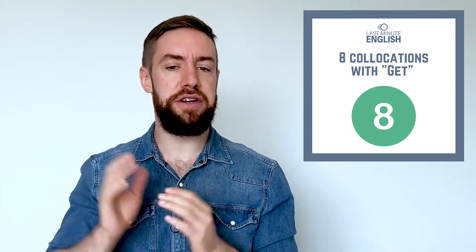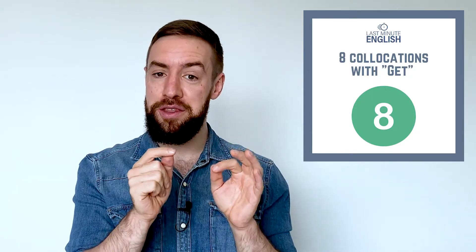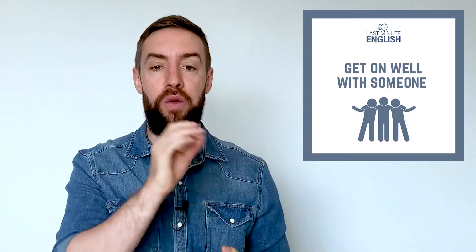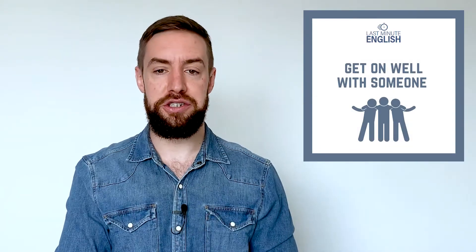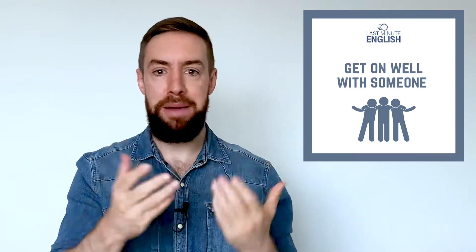In today's video, we're going to look at eight very quick collocations, all using the word 'get.' The first one we already saw: 'get on well with someone,' meaning to have a good relationship. For example, 'I get on well with my parents.'